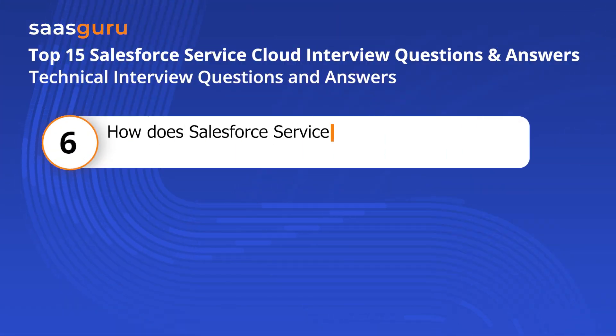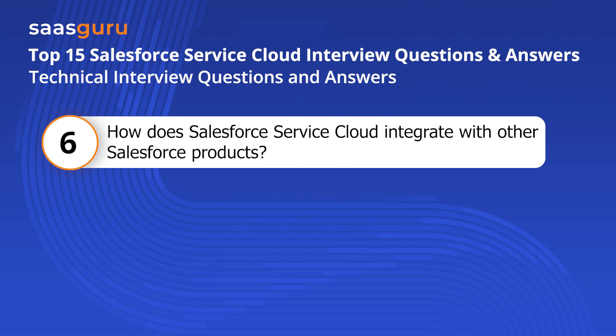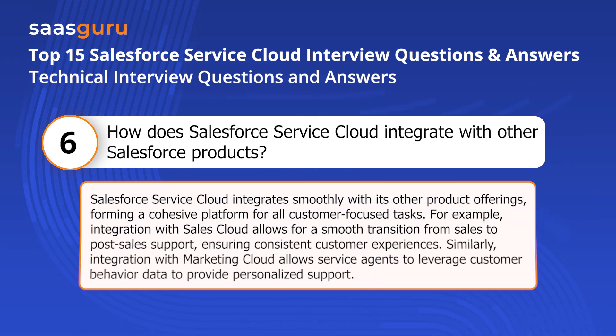Question six: How does Salesforce Service Cloud integrate with other Salesforce products? Salesforce Service Cloud integrates smoothly with its other product offerings, forming a cohesive platform for all customer-focused tasks. For example, integration with Sales Cloud allows for a smooth transition from sales to post-sale, ensuring consistent customer experiences. Similarly, integration with Marketing Cloud allows service agents to leverage customer behavior data to provide personalized support.